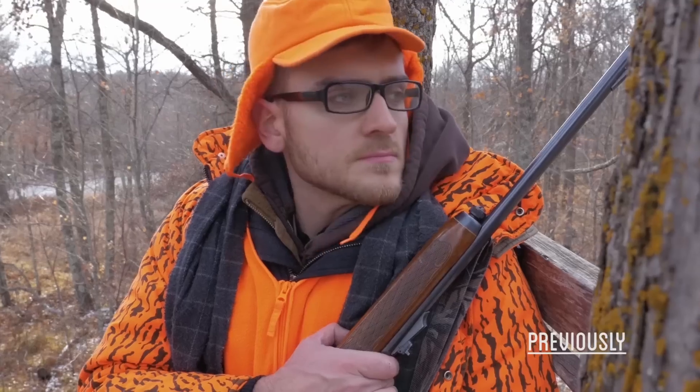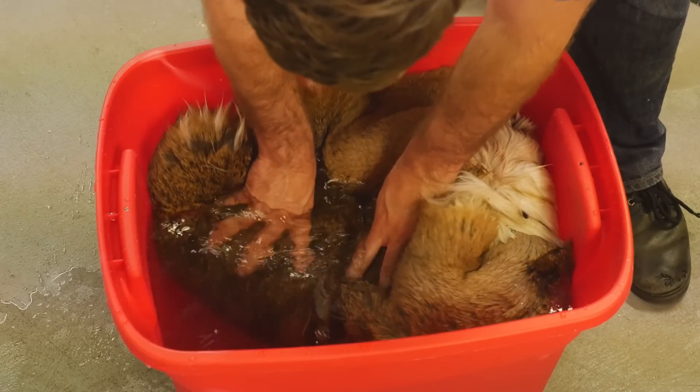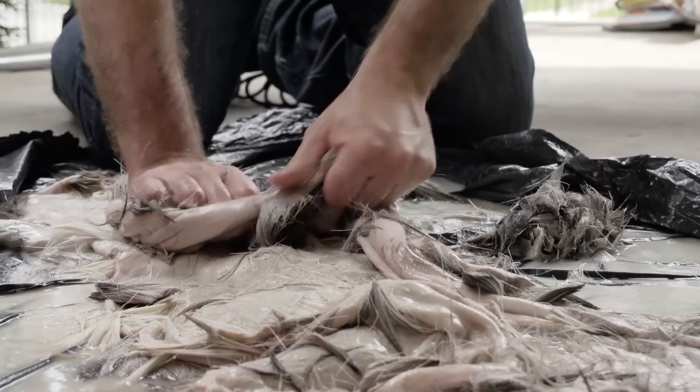When I was making my suit from scratch, I went deer hunting to make leather. Fortunately, I still had some leftover hide that I could use for making parchment. The process for turning hide into parchment starts very similar to what I did before to tan the hide into leather.